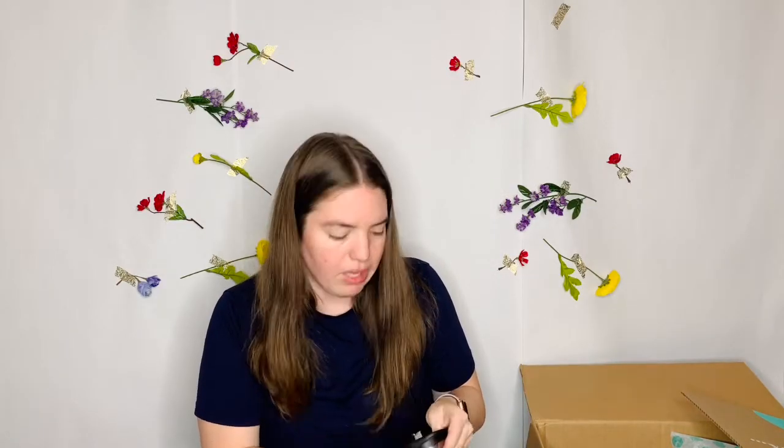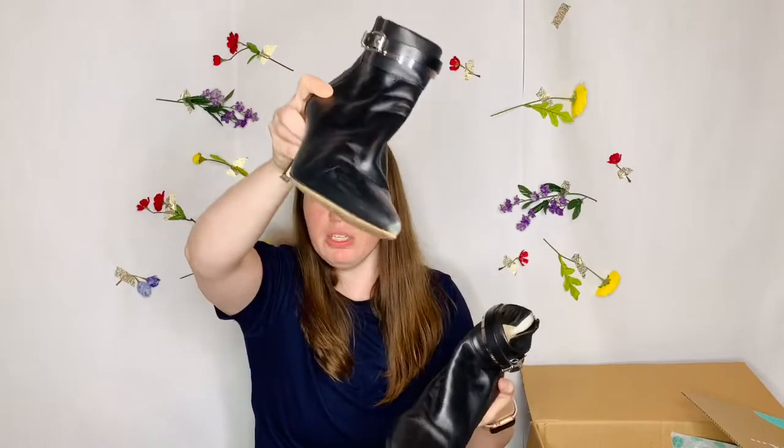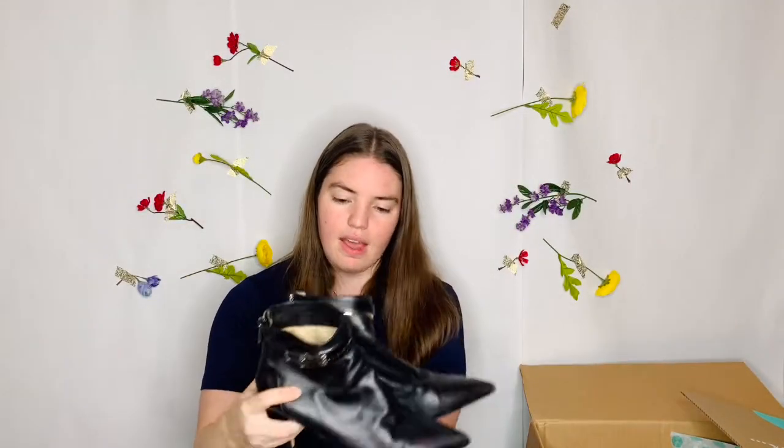These are MK Michael Kors — Michael Michael Kors boots. Also expensive but doesn't resell great. They're cute little boots though. There's a little bit of damage on the toe but it's not that bad. These are size 8.